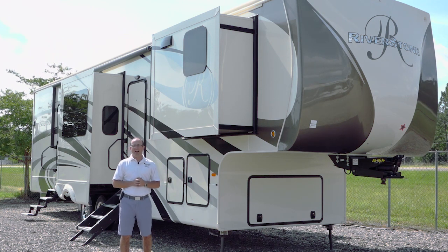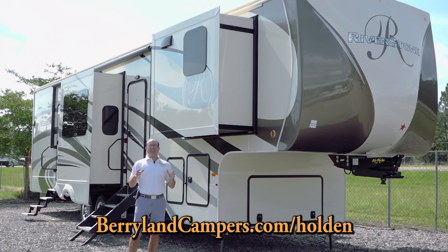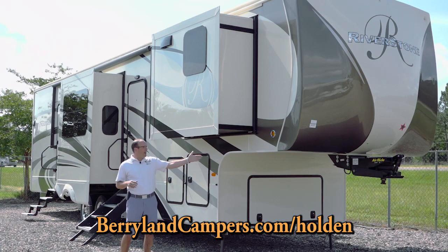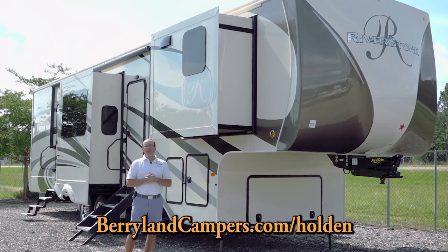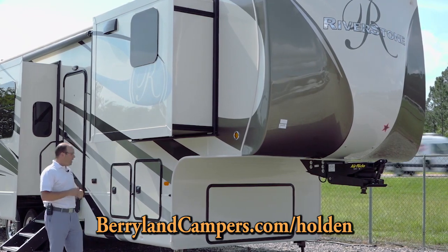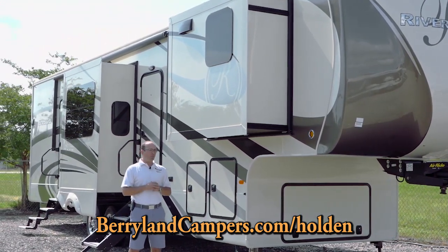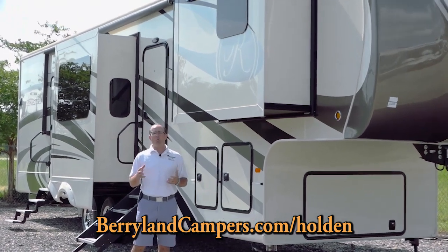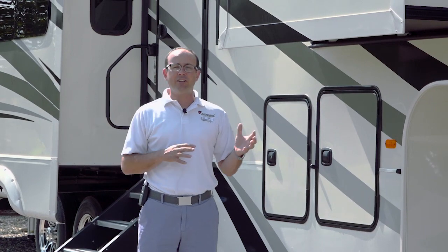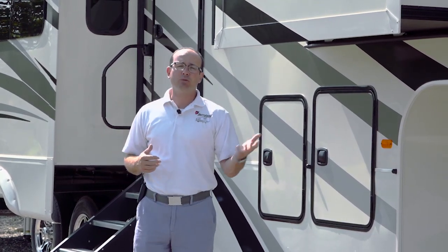Really, most of what you're going to find out there in a fifth wheel is very different from this. Some of the features that make this an extended stay fifth wheel are going to be the 21,000 pound air ride hitch in the front, H-rated tires, and some really high-end options like disc brakes. When you get inside it's got hardwood cabinets, some really phenomenal lighting and features inside, residential refrigerators, dishwashers.